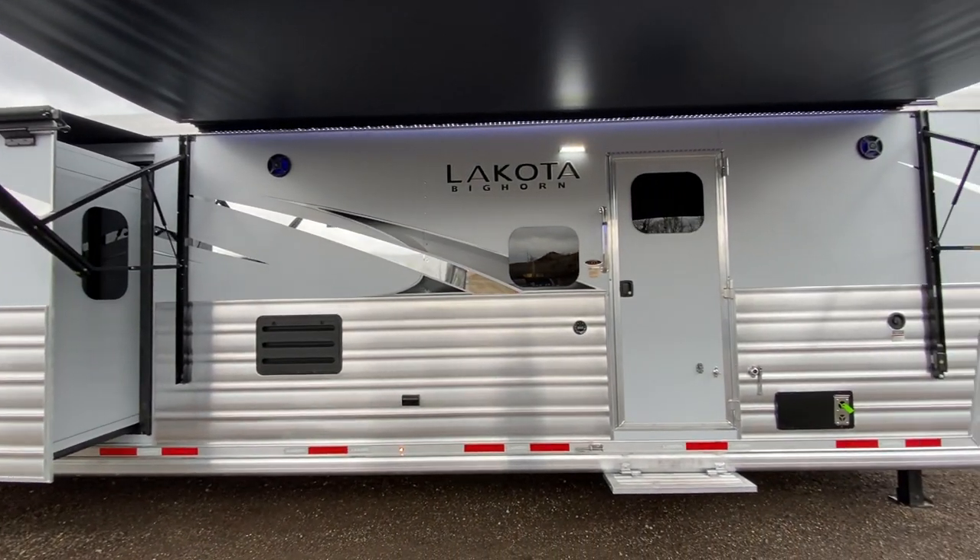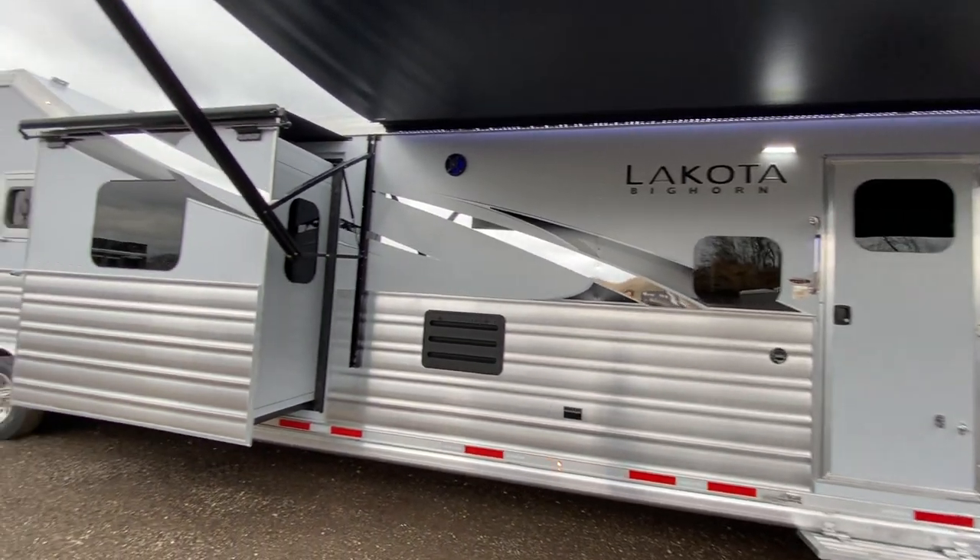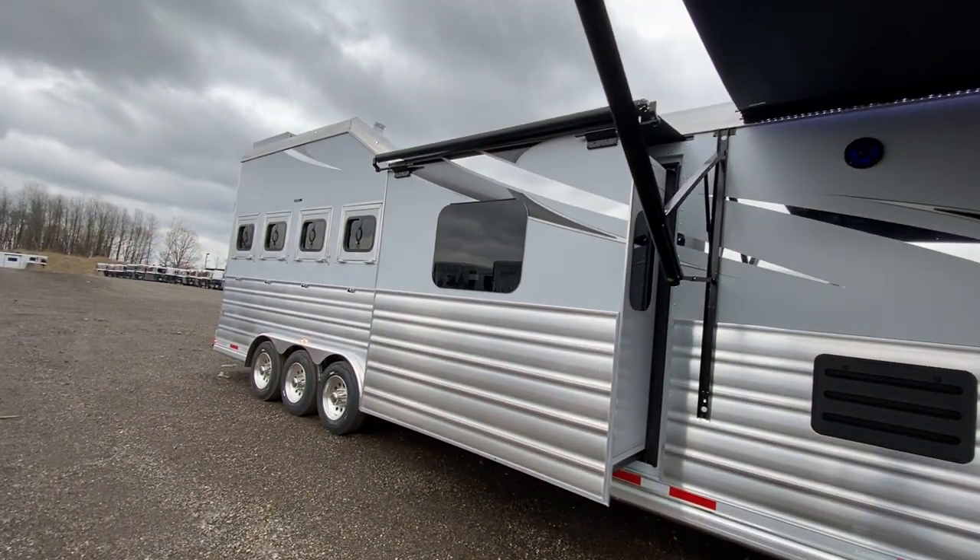We call this one the Behemoth because it features 23 feet of living quarters, two bedrooms, two slide outs, and it even has three televisions in it.